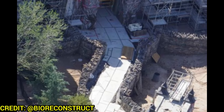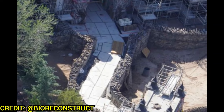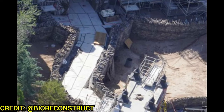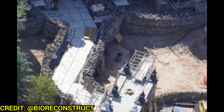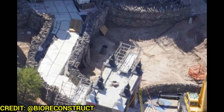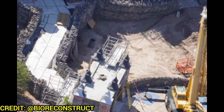Over at the Dark Universe, you have the beautiful bridge entering into Monsters Unchained: The Frankenstein Experiment. The bridge is almost done, the moat is full of dirt but will eventually be full of water. You can see a crane there doing some finishing touches on the entrance marquee and the ground — it's all themed but covered up so construction crews can easily walk or drive on it.